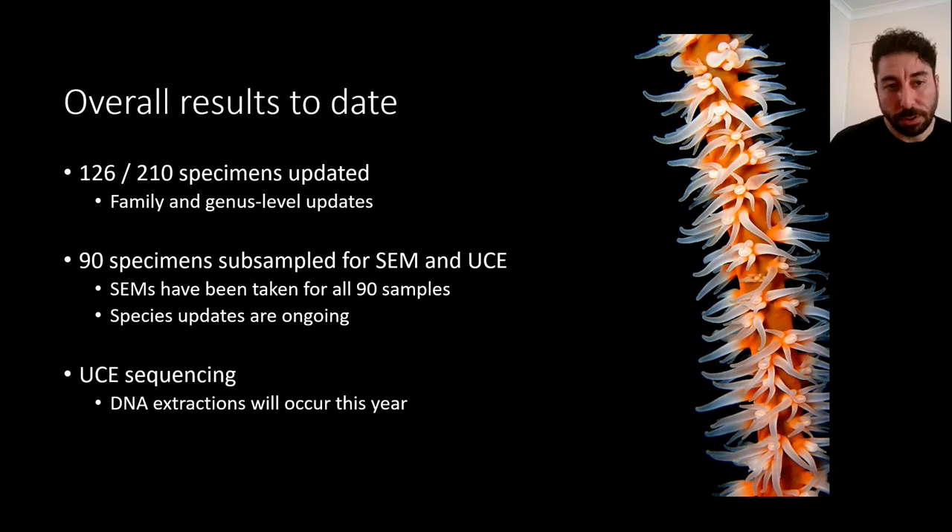Here are the overall results to date. Out of 210 specimens, 126 had family and genus level updates — a pretty big overhaul of what we thought we knew about the collection. Ninety specimens were subsampled for SEM and UCE sequencing. We've now taken SEMs of all 90 samples and are working on identifying the species. I'm finishing my PhD in December, so early next year I should have species names along with good sequence data to match against already-sequenced specimens and either assign a species name or describe a new species.